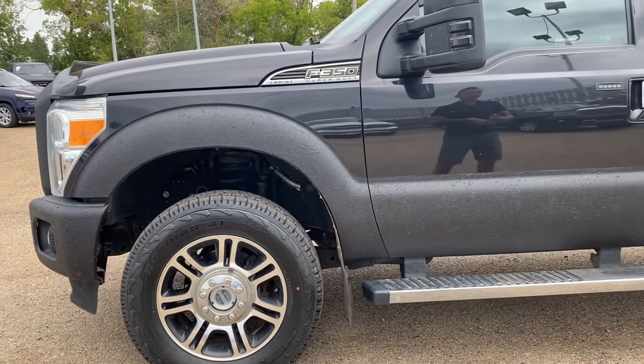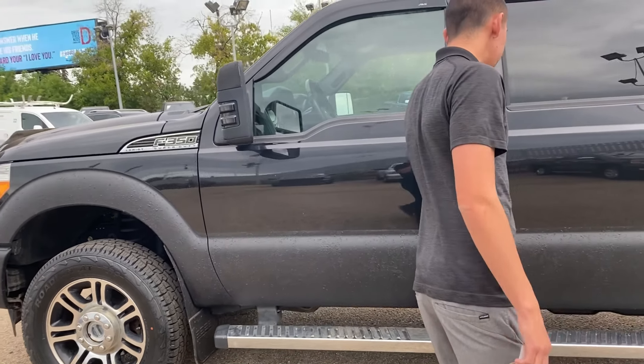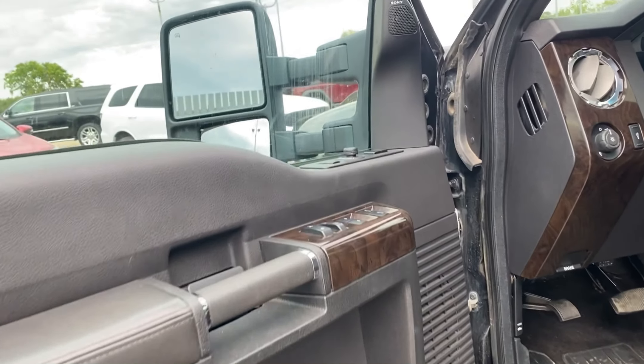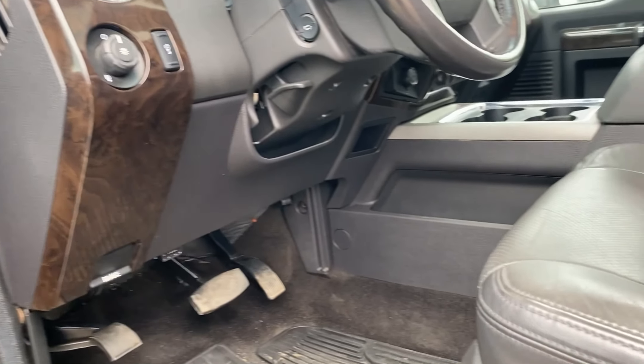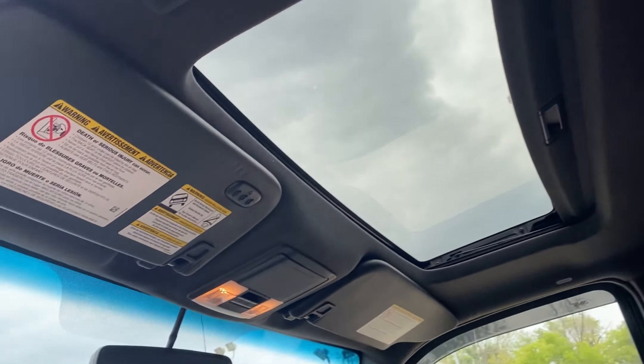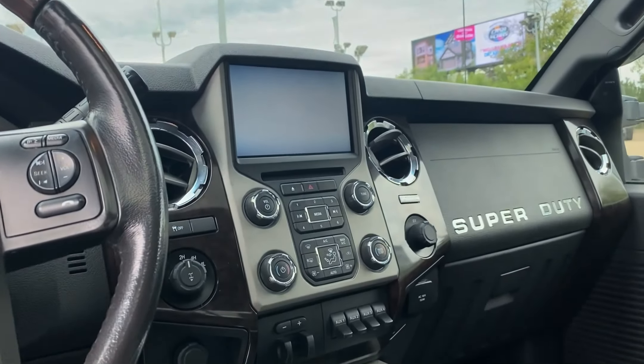Got the 20-inch wheels with some nice necks and tires — great tires by the way. Keyless entry, does have remote start, full leather seats that are heated and vented in the front. We do have a moonroof on the roof, navigation, upgraded sound system, auxiliary switches, and tow package.